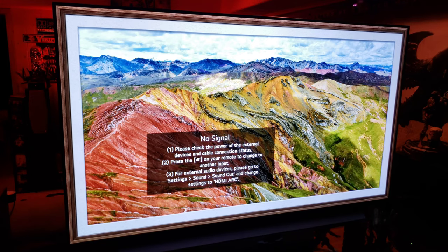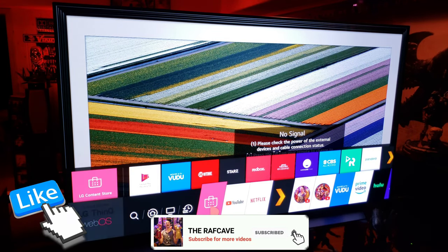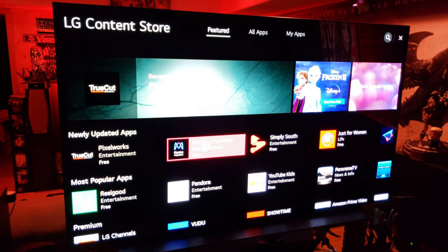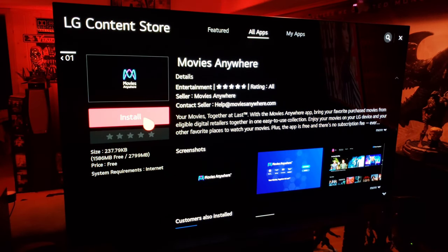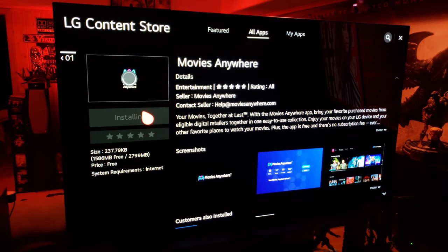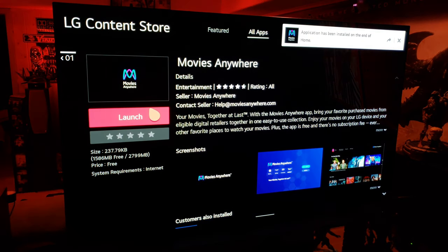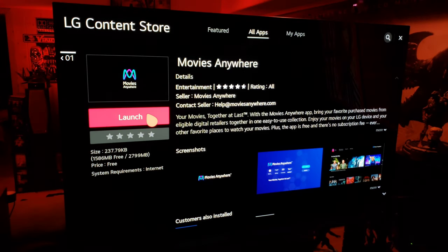This will be the ultimate source for purchased movie 4K content. Go to the home screen, then LG Content Store, and right there is Movies Anywhere — click on that. This will definitely be my go-to for all the movies I purchased on Vudu, because Vudu ties into this, which is great. The Movies Anywhere app is going to give you full 4K Dolby Vision and Dolby Atmos sound.